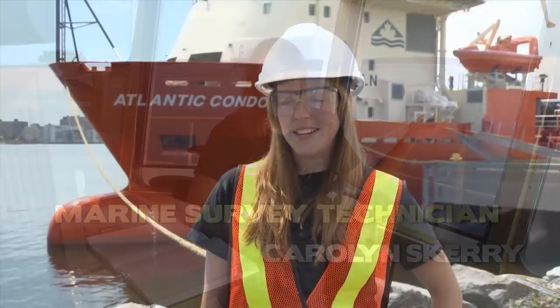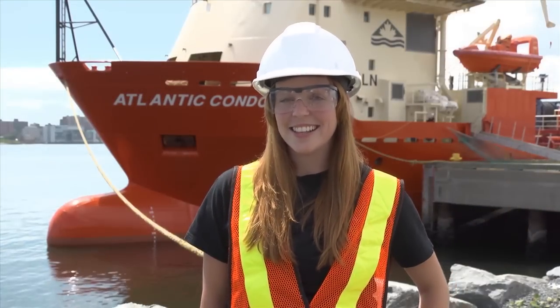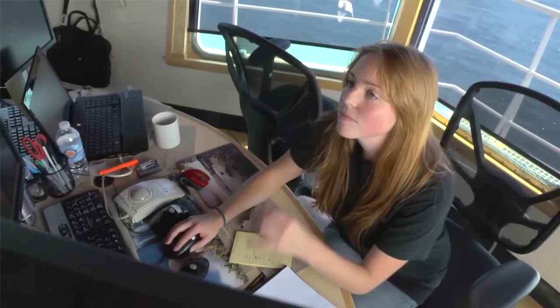The coolest part of my job is the beautiful view from my office. A marine survey technician does underwater mapping. We map everything from pipelines to subsea construction to bridge platforms to oil platforms. And it is very important because without mapping you wouldn't know what's down there.